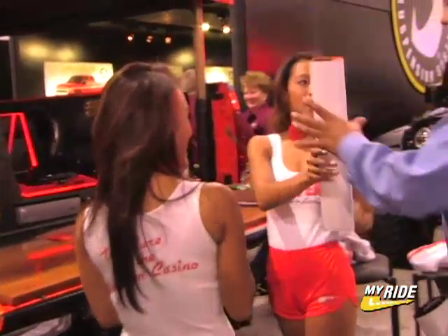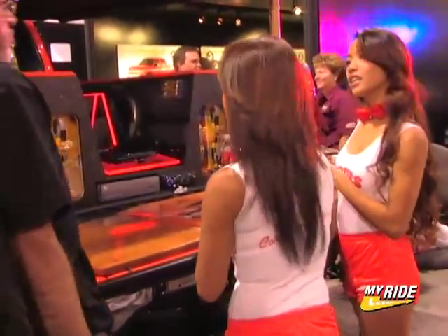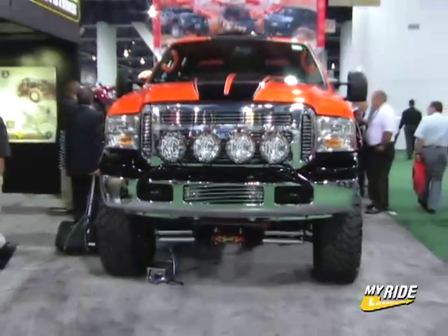This is one incredible rig, but best of all, you will have a chance to own this truck. Hooters MasterCard program is going to be giving this truck away, so you can sign up for a Hooters MasterCard and you're automatically entered to win.